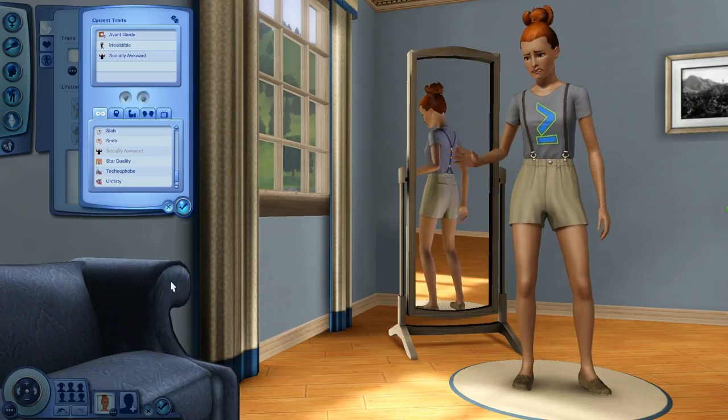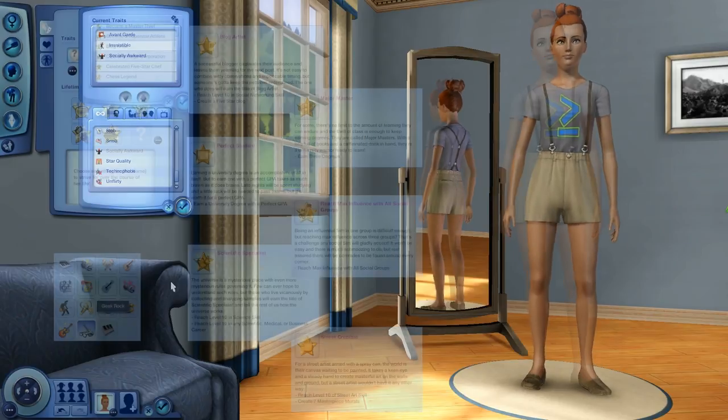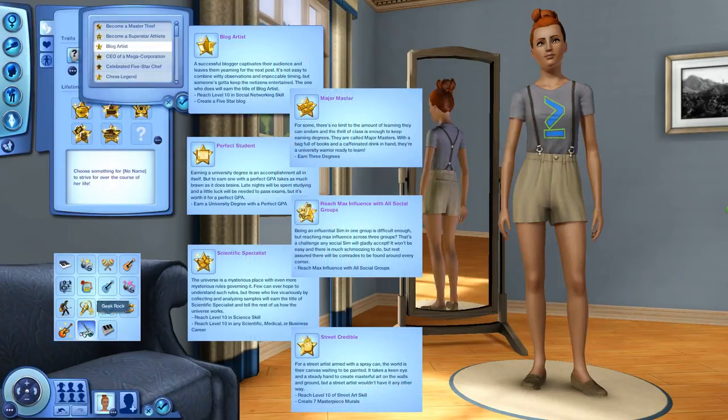I love these new traits, they're so adorable. Now for the lifetime wishes: we have blog artist, major master, perfect student, reach max influence with all social groups, scientific specialist, and street credible. Feel free to pause the video and read those. And then the new music genre is geek rock, which I'm excited to listen to because it just sounds amazing.